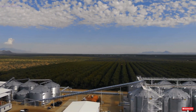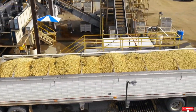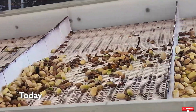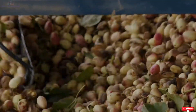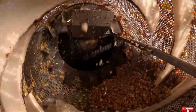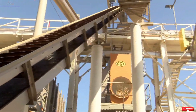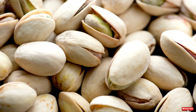Once dried, pistachios undergo rigorous sorting to separate split-shell nuts from unsplit ones. Split-shell pistachios, prized for their convenience and aesthetic appeal, are carefully sorted by size and color. Meanwhile, unsplit nuts are mechanically cracked to retrieve the kernels. Stored in temperature-controlled conditions, in-shell pistachios are kept at optimal freshness until they're packaged and sent to markets worldwide.